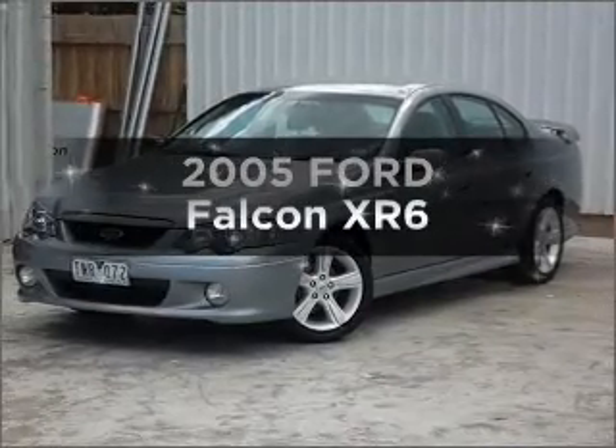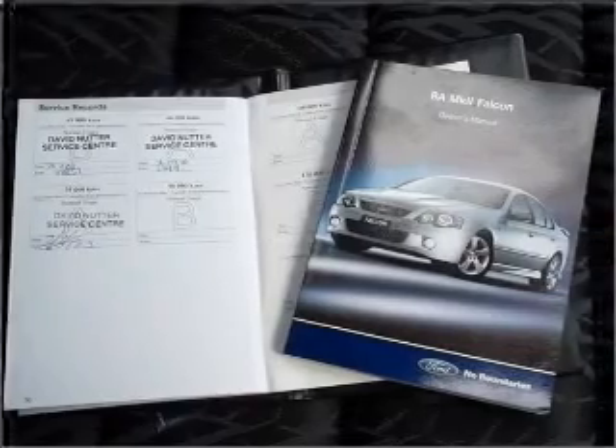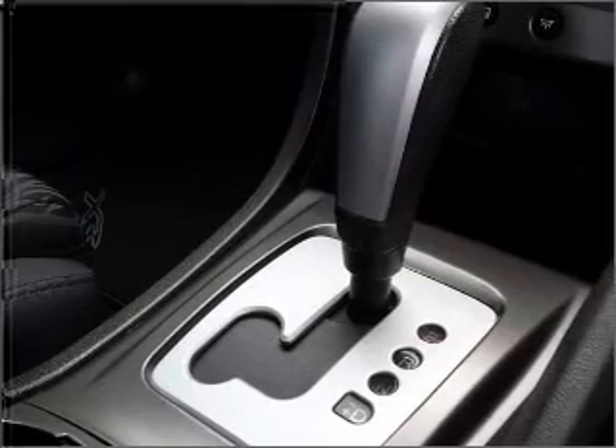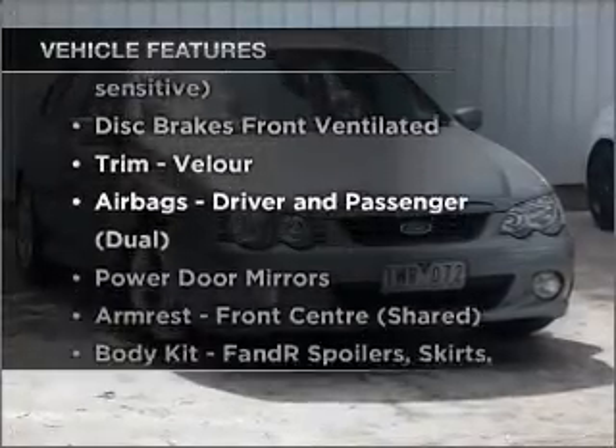Time to update your vehicle? Take a look at this 2005 Ford Falcon. Experience the pleasure of driving this vehicle with a solid six-cylinder engine. Plus, enjoy these notable features that are included in this ride.